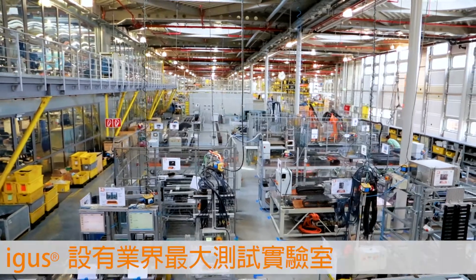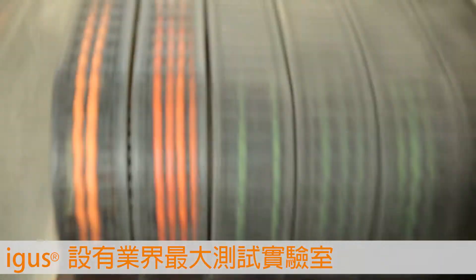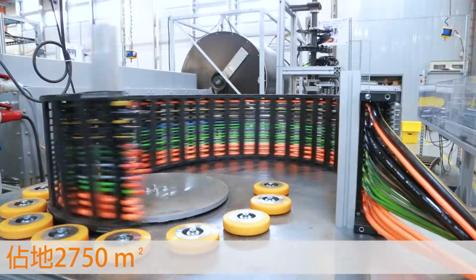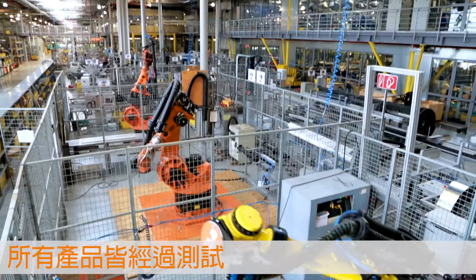Everything from one source, direct from the manufacturer. The company's E-Chains and Chainflex cables are tested extensively in an area of 2,750 square meters, which is the largest test lab in the industry. Tested and guaranteed, direct from the manufacturer.